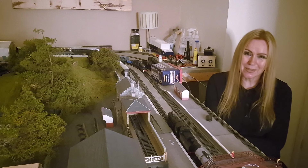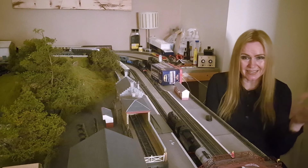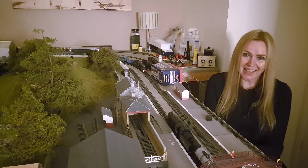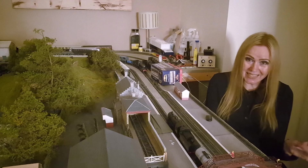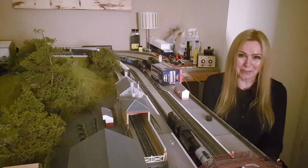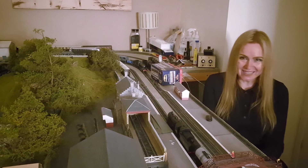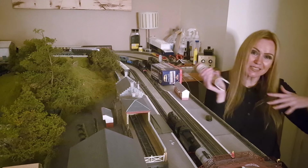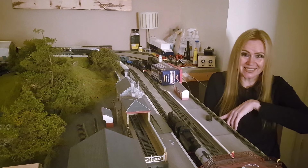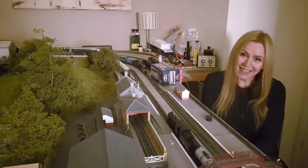I just found it so much more relaxing, easier to get around every layout. No matter how many people were there, you could always find space at a layout when you wanted to. The sales stalls — you could look at the stuff without being, let's say, whacked out of the way by a backpack, which seems to happen frequently at the NEC. It was just nice and pleasant, a great atmosphere.